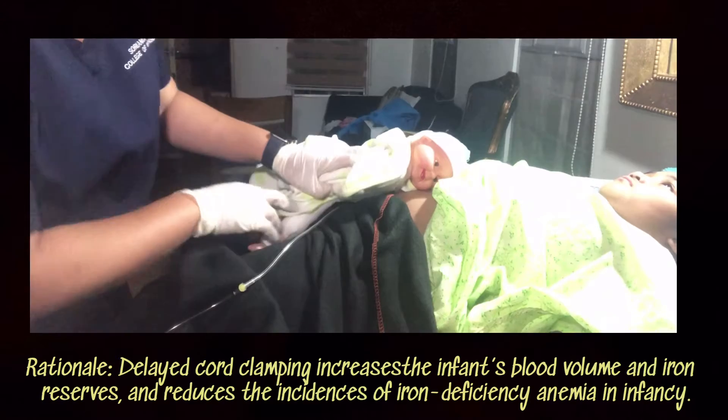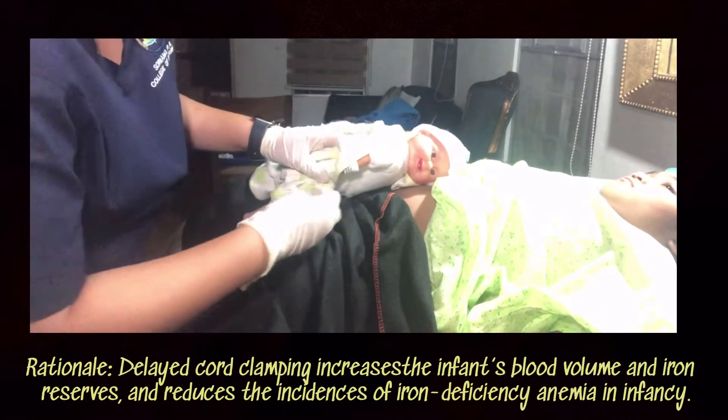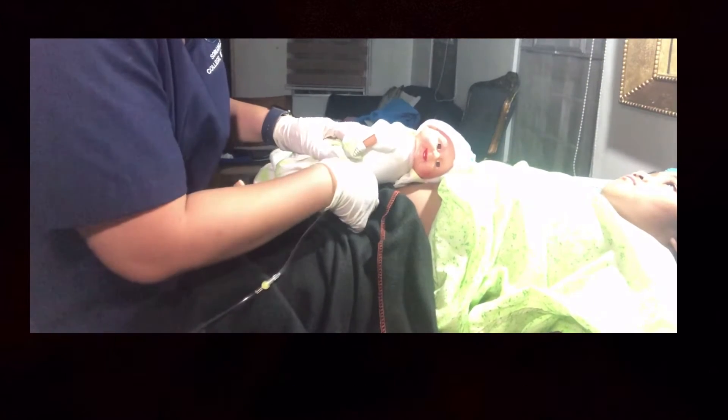After pulsation has stopped, properly timed cord clamping and cutting is done. This is usually within 1 to 3 minutes.